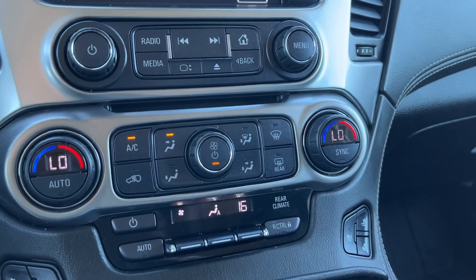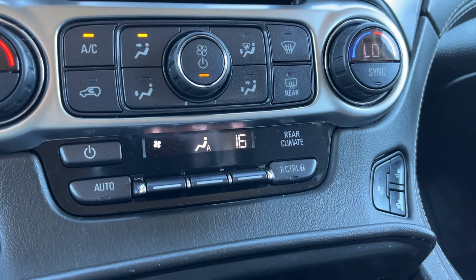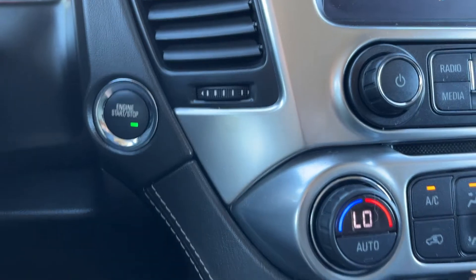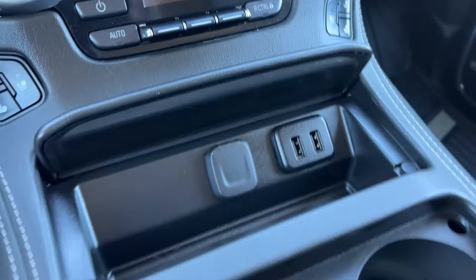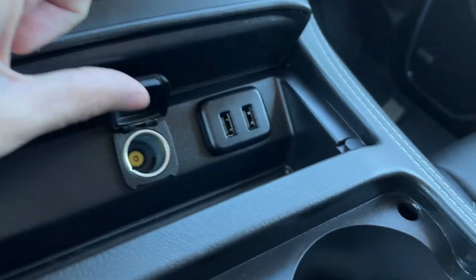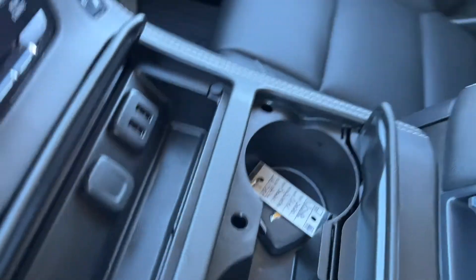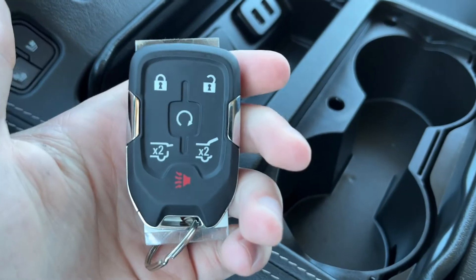Then we have our tri-zone climate control. You can see we can control the rear climate from the front, or we can lock the controls and make it controlled through the back. Push to start ignition. Heated and vented front seats for driver and passenger. And across the bottom, we have a 12-volt plug, two USBs with some storage, and our two cup holders.